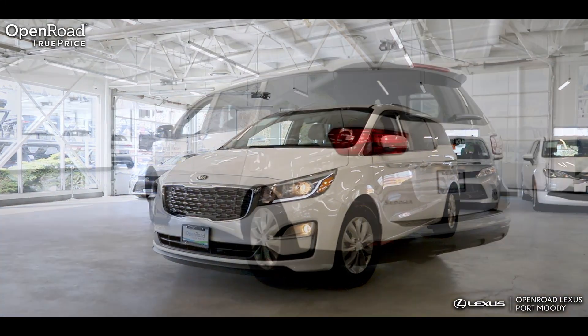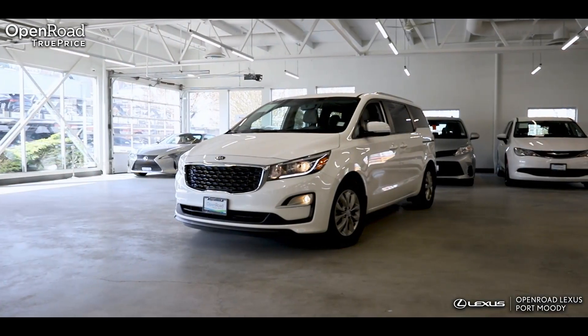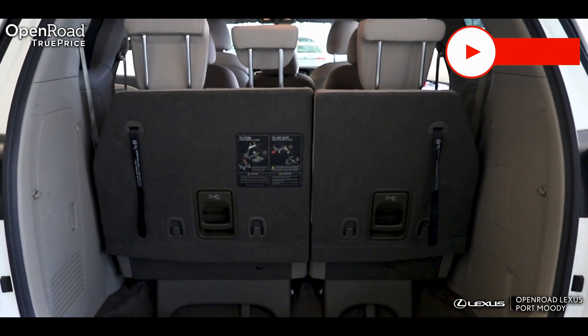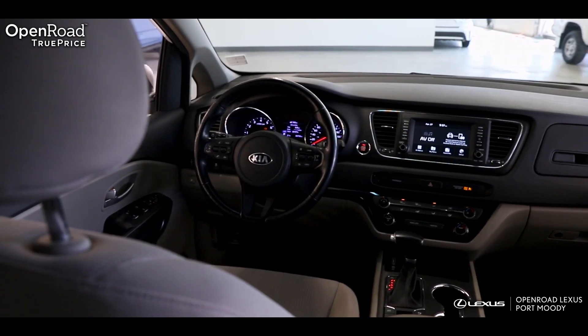The 2020 Kia Sedona LX is a fresh take on the classic minivan. With more of a SUV-like exterior, you can stand out from the other minivans on the road with this Sedona. This mint example with just under 85,000km on the odometer is perfect for you and your family.